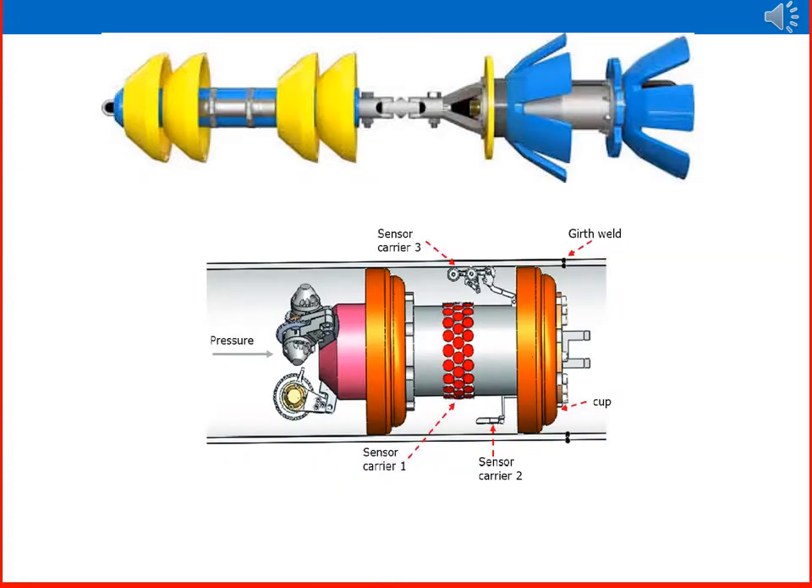Here are images of various types of pigs available for use in oil and gas operations, for cleaning and gauging purposes, depending on system performance and requirements.